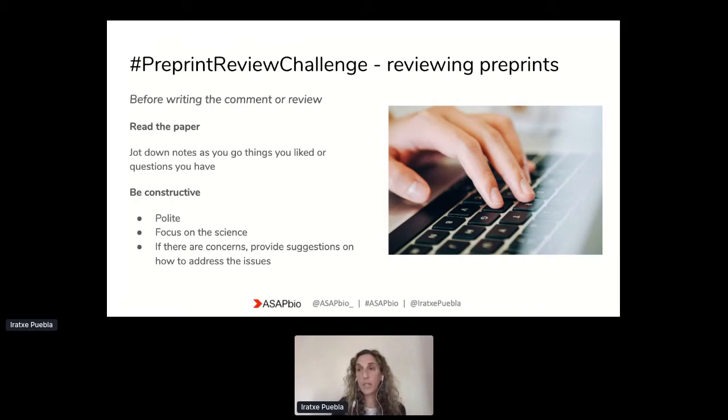An important element of writing these reviews is to be as constructive as possible. We want the comments to be polite and helpful for the authors. It's important to focus on the scientific content — focus on the science, not comments about the authors. We'd like this to be a review of the research itself. In situations where you may have concerns about the work, it can be very helpful for the authors if you provide suggestions on how to address the issues.